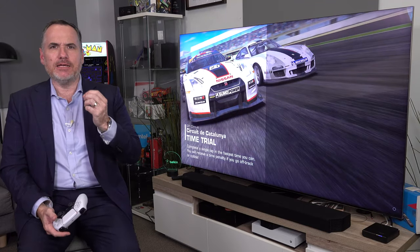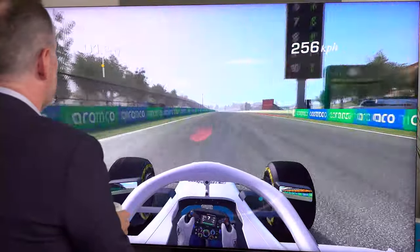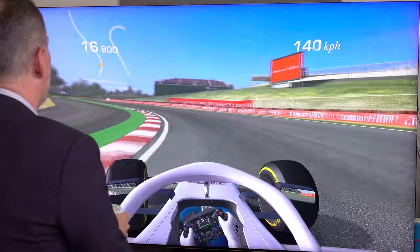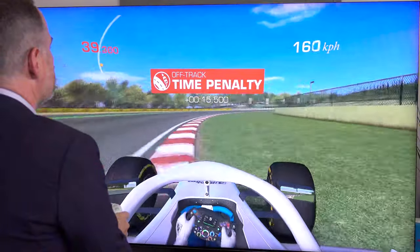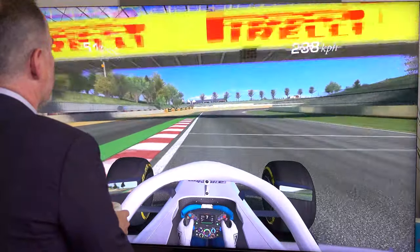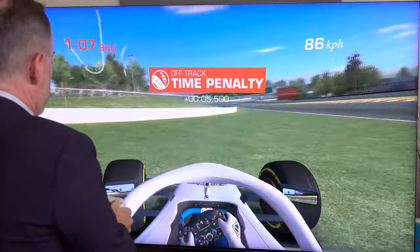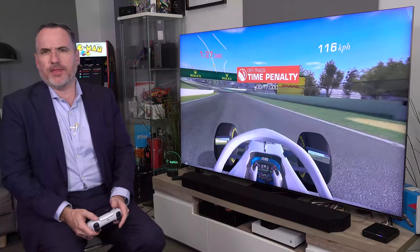Circuit de Catalunya, Barcelona. Let's go! It's a bit twitchy. Just because you can do something doesn't mean you should. I think I've just proven that.